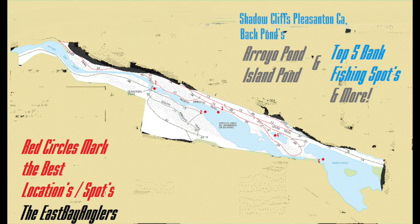All right, guys, thanks for watching. I hope this helps you catch more bass. We're going to make another video about Shadow Cliffs back ponds and the baits you want to be fishing to catch those bass. So stay tuned.